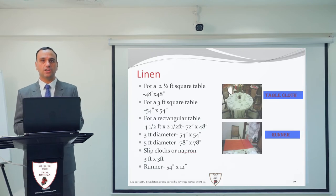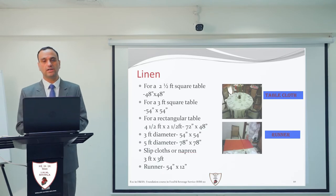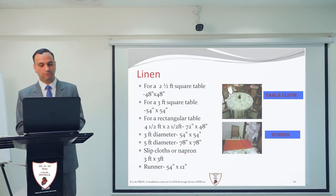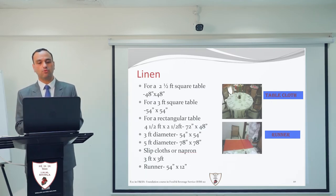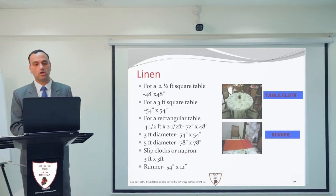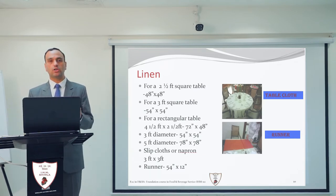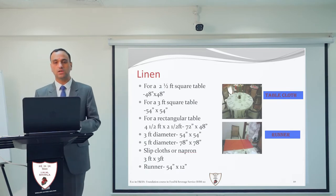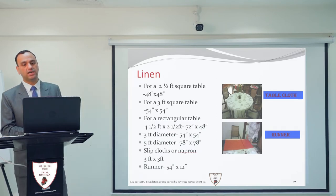For a 3 feet square table, the tablecloth size is 54 inches by 54 inches. For a rectangular table of 4.5 feet by 2.5 feet, the tablecloth size is 72 inches by 48 inches. For a round table of 3 feet diameter, the linen size is 54 inches by 54 inches. For a 5 feet diameter round table, the tablecloth size is 78 inches by 78 inches.